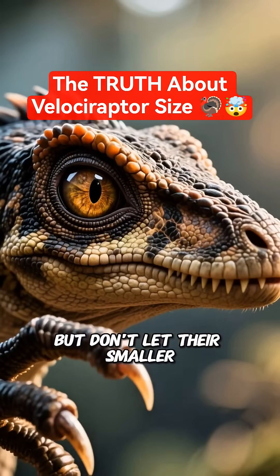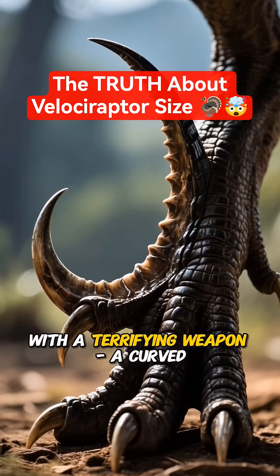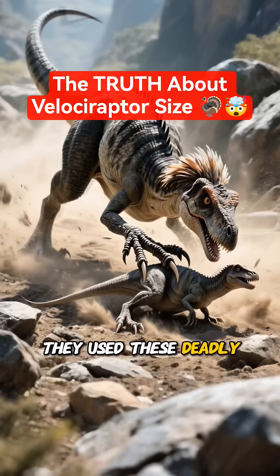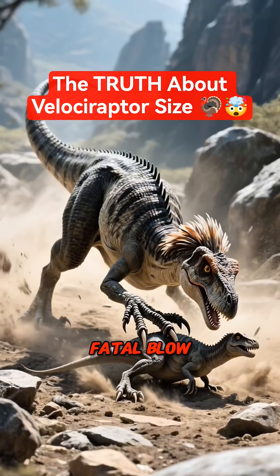But don't let their smaller size fool you. These creatures were equipped with a terrifying weapon: a curved, sickle-shaped claw on each foot. This wasn't just for show or simple slashing. They used these deadly tools to pin down their prey before delivering the final, fatal blow.